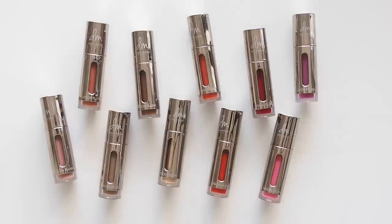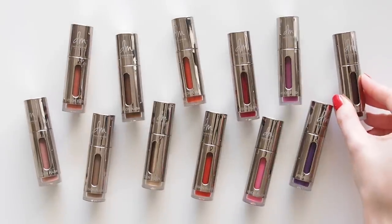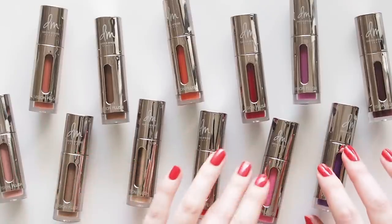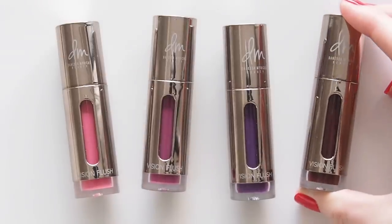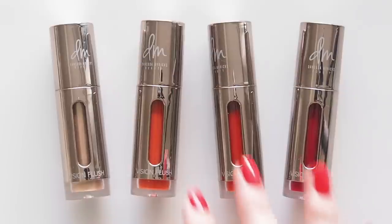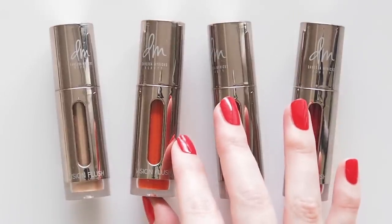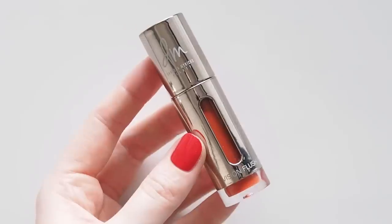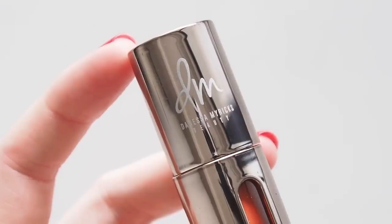Hello! If you've seen my 2020 or 2021 makeup favorites videos, you might remember me raving about Danessa Myricks' Vision Flush — terrific tubes for cheeks, lips, and eyes, created by an expert makeup artist. I always say this is one of the most underrated multitasking makeup formulas on the market. I've been meaning to put the focus on this product for a long time, so I'll be sharing why I love it so much and swatching all 12 colors — hopefully it helps you find one for you.